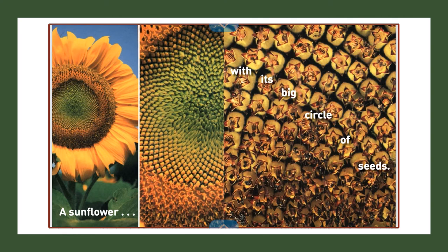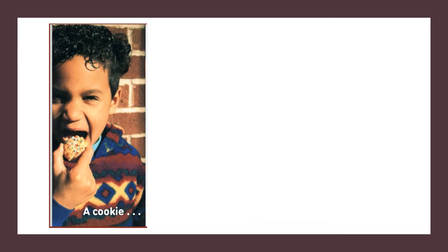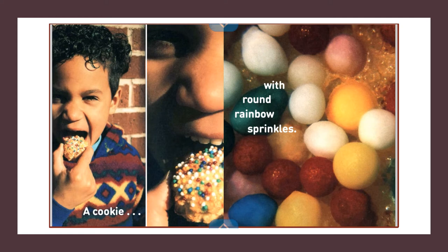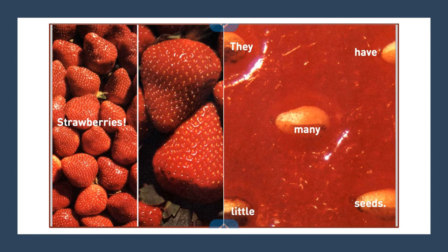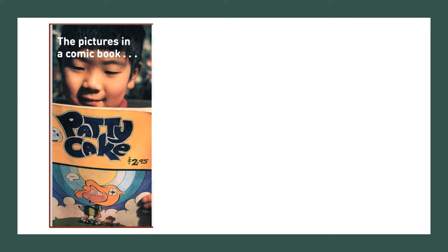A sunflower with its big circle of seeds. A cookie with round rainbow sprinkles. A bowl of cereal with bubbles in the milk. Strawberries — they have many little seeds.